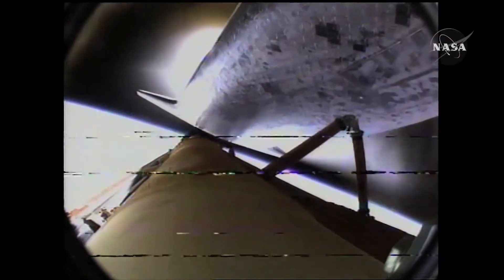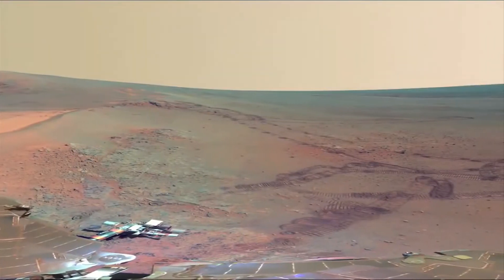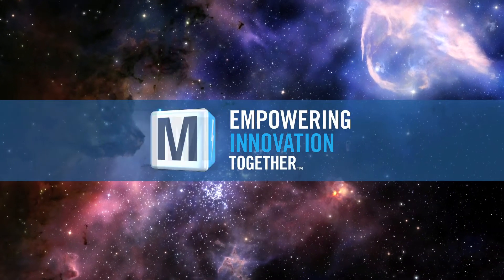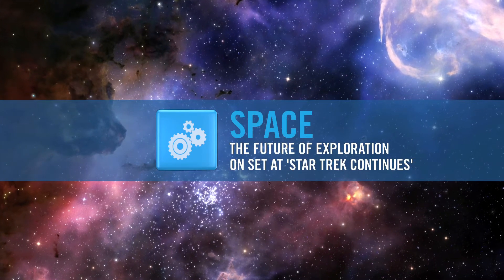It's not easy. It's dangerous. It hasn't been done before. These are the sorts of things that capture people's imaginations. Let's talk about the future of space exploration.